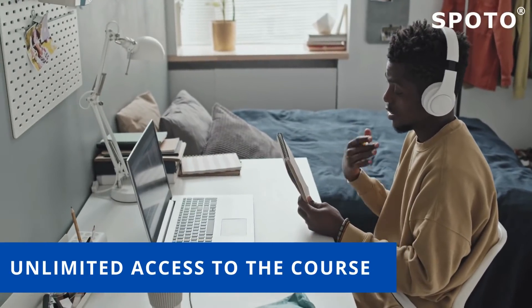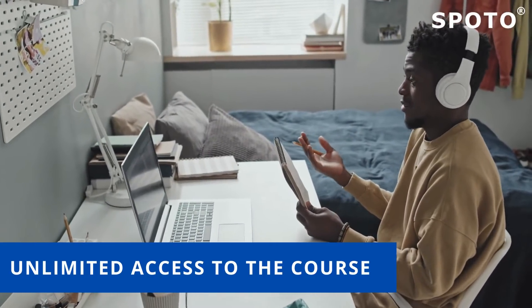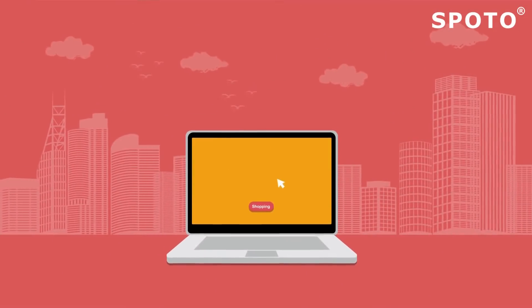Learn anytime, anywhere via the Spoto Learning App during your service time. And now, purchasing this package is pretty economical too.